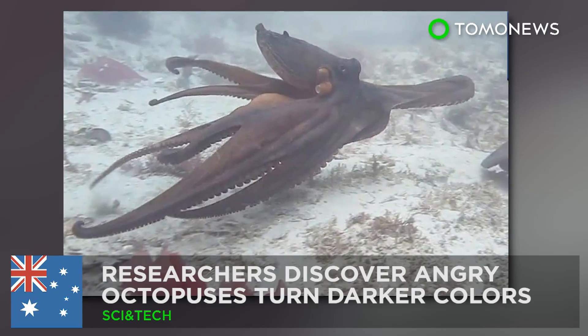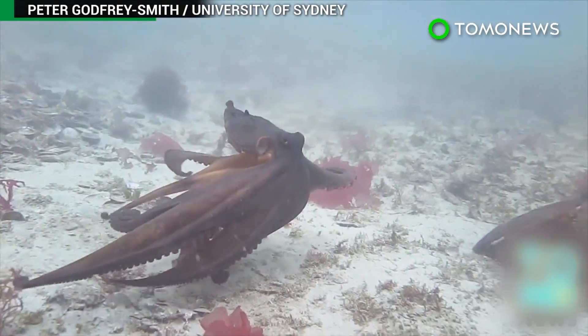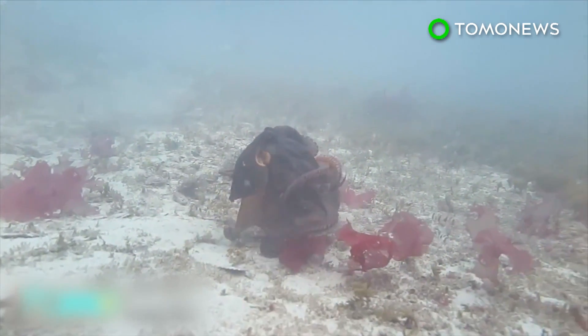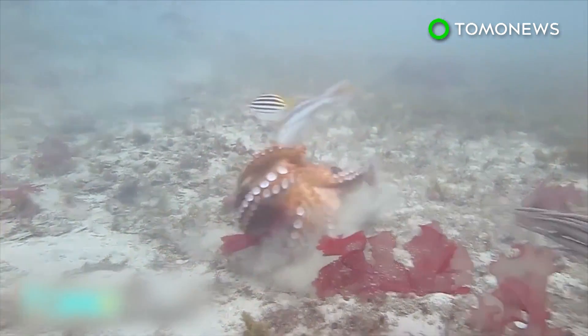Researchers discover angry octopuses turn darker colors. Scientists from the University of Sydney have discovered how octopuses communicate with each other by changing colors, including identifying certain poses that indicate a complex system of social signals that the marine creatures use to interact.